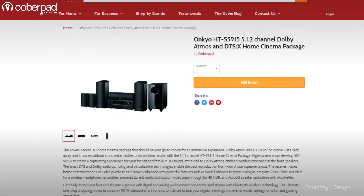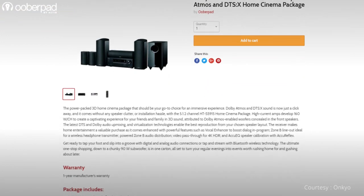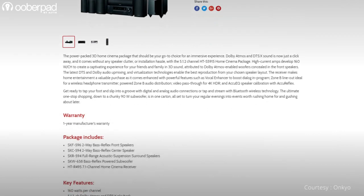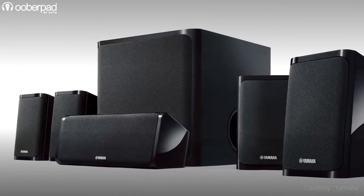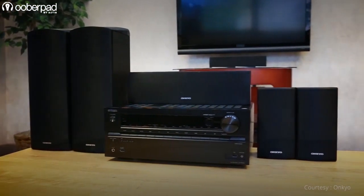For more information on the best pricing, warranty and availability of the Onkyo HT-S5915 5.1.2 channel home theatre package, get in touch with UberPad support. If you want to know what are the benefits of a home theatre in a box package, we recommend watching our video detailing the same. The video is linked in the description.